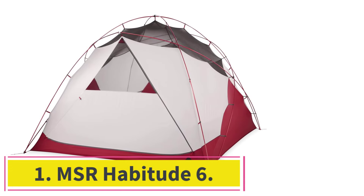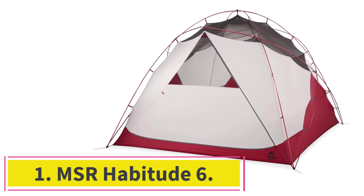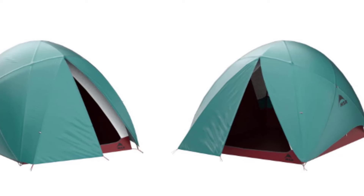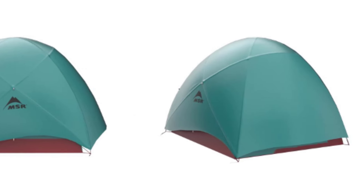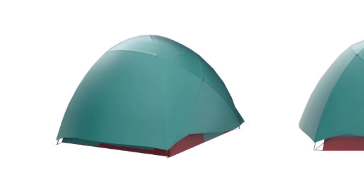Starting at number 1: the MSR Habitude 6. After many seasons abroad and close to home, we've about settled it. The MSR Habitude 6, at $700, is just about the best camping tent on the market today, bringing together a slate of smart front-country features and a built-tough construction that ensures it'll be around long into your camping future. For anyone looking for a stellar night under the stars, the Habitude has you covered.